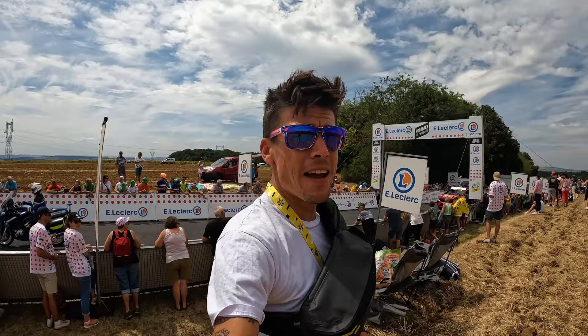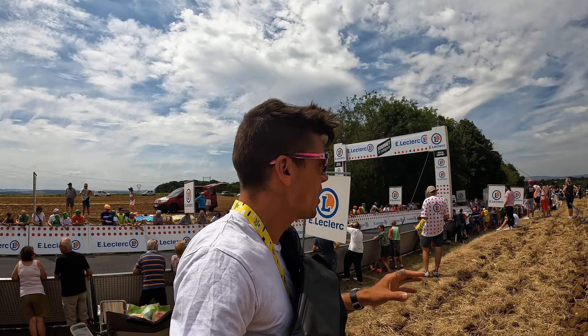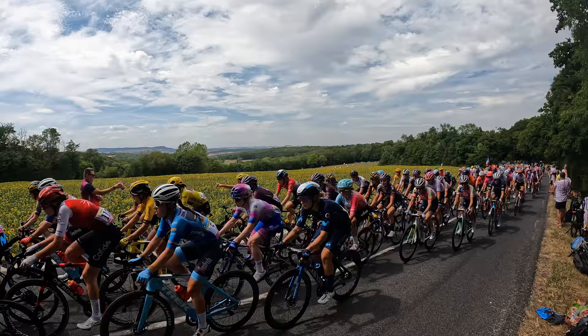Here we are at the top of the second categorized climb for Stage 5 of the Tour de France Femme. The fans are out lining the entire climb — it's a 1.5k climb, which is about a mile for us in North America. Fans are out, people are screaming, they're grilling hot dogs at the top. We're going to go find Andy at the feed zone for SD Works.